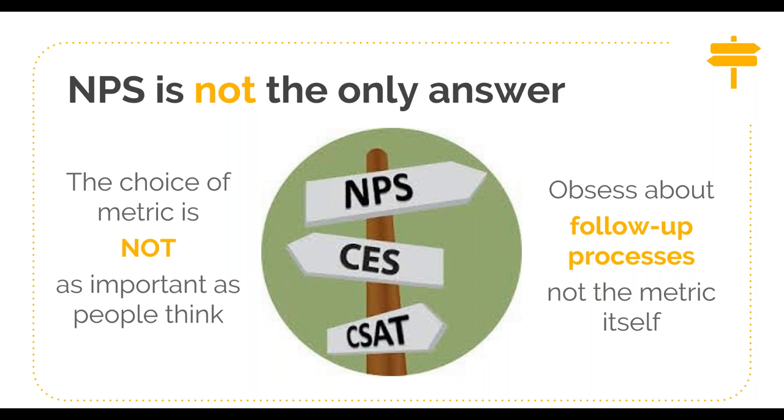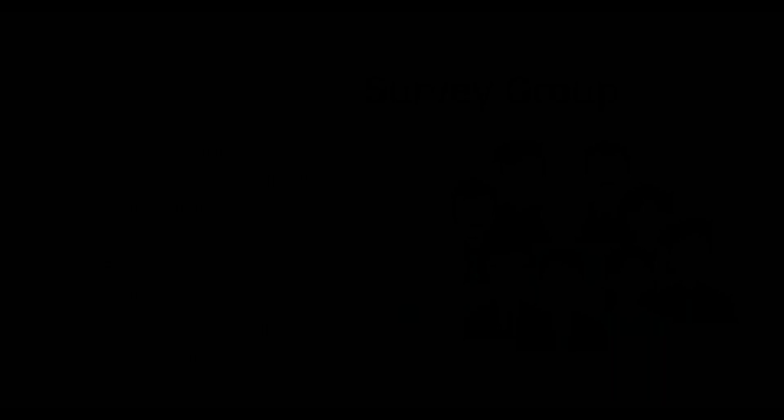Let's talk about some best practices — the who, what, and when. First, who should you survey? If you're not planning to survey all your customers, you need to develop a representative survey group using thoughtful, purposeful sampling strategies. Your group needs to be large enough to allow for statistically meaningful results, varied enough to be representative of your overall customer base, and tenured enough that those customers could have formed an opinion.